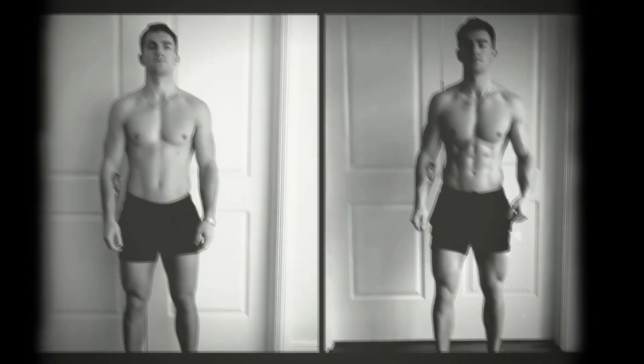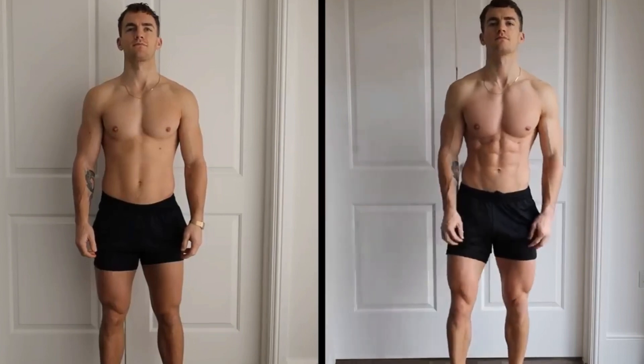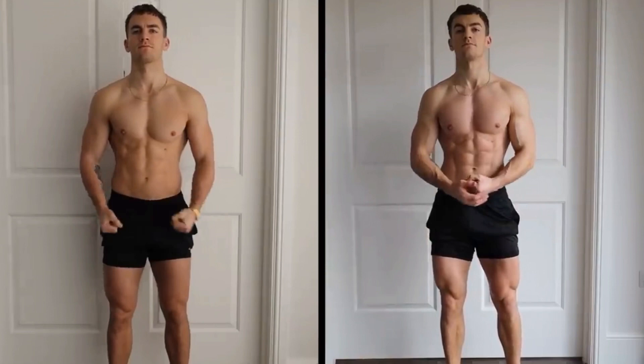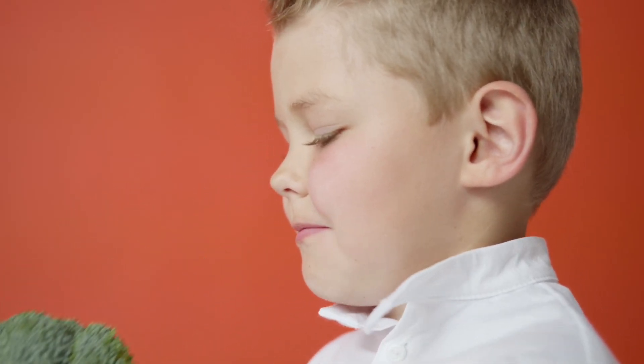This video will cover everything you need to know to get lean and shredded. We'll cover calories — how many you need and how to manipulate them to stay on track — protein, how much you need, carbohydrates, what to do with your training, whether to increase, decrease, or keep it the same, cardio, what type you should be doing, and how to track your weight loss and progression in and out of the gym.